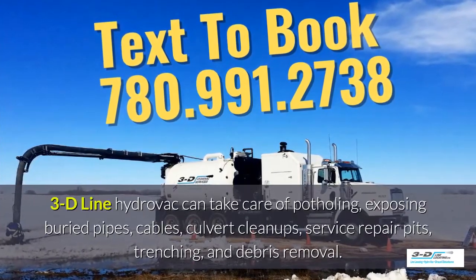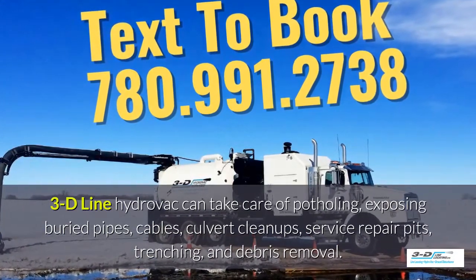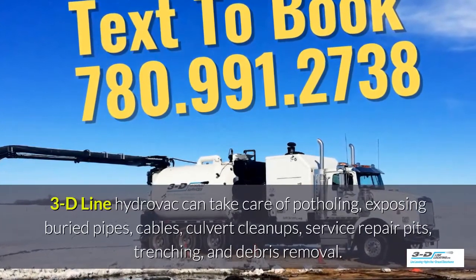3D Line Hydrovac can take care of potholing, exposing buried pipes, cables, culvert cleanups and service repair pits, as well as trenching and debris removal.